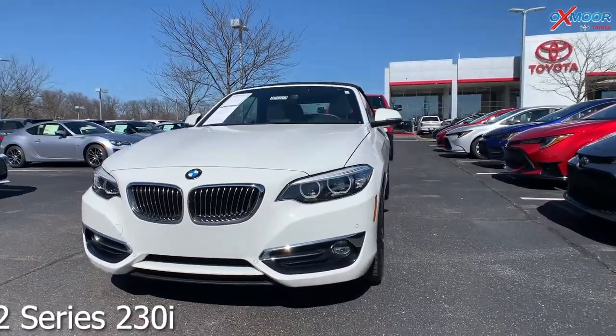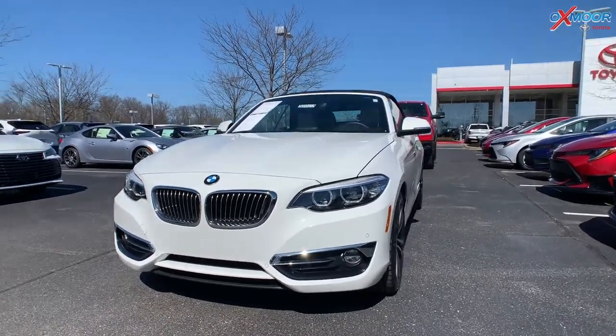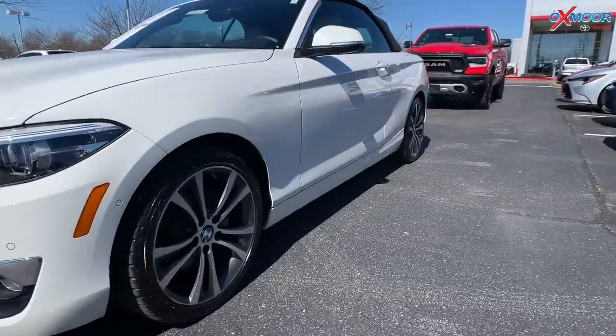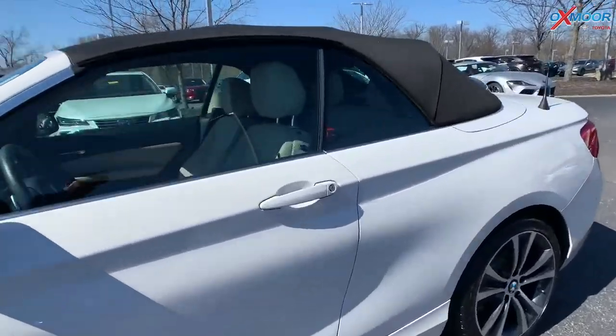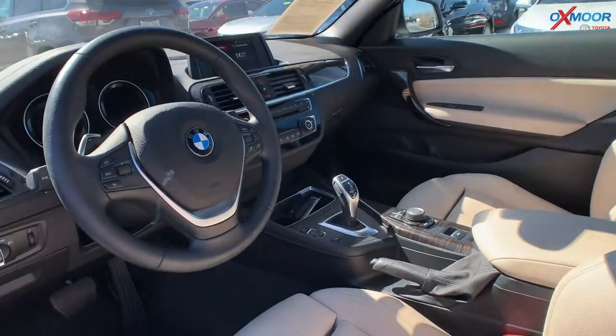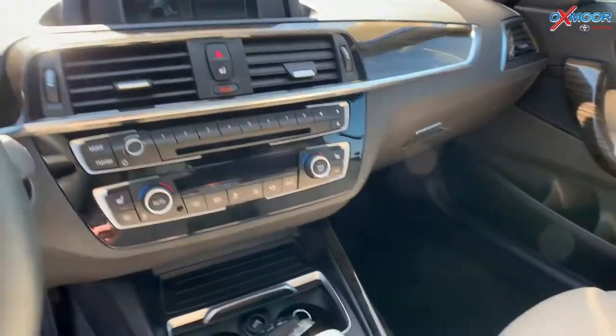This is a 2018 BMW 2 Series 230i. The exterior color is called Alpine White. It is a convertible. There are 18-inch alloy wheels. You're going to have an 8-way powered driver's seat with heated leather. There's Bluetooth and a backup camera. The vehicle had one owner with a clean Carfax.